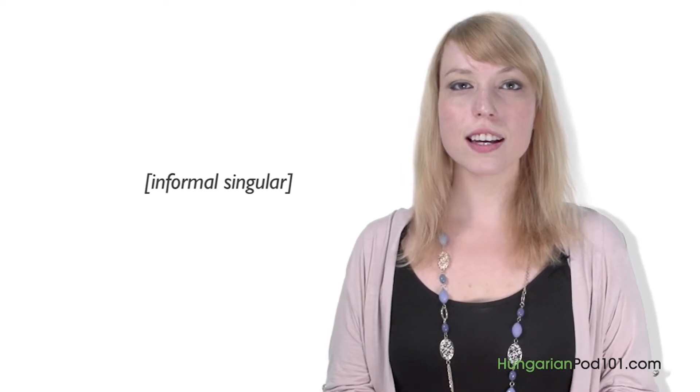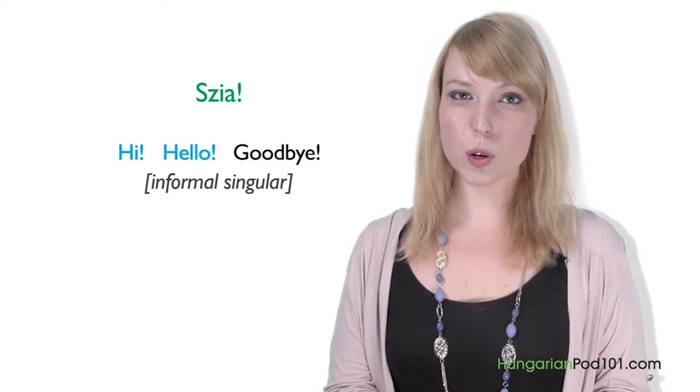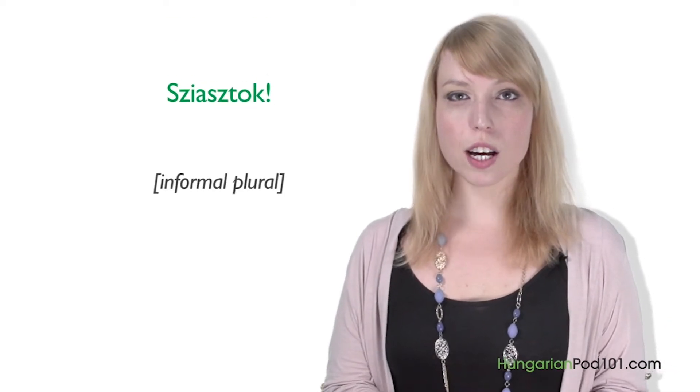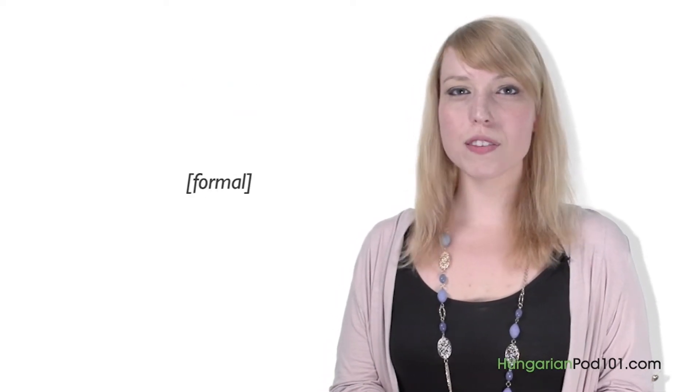In this lesson we will learn some of the most common greetings used in Hungary. The most commonly used informal greeting is "Szia" — it means hi, hello, or goodbye. We use it when we meet, but also when we leave. We should only use this greeting with friends or relatives. If there are more people present, you should use "Sziasztok," which basically means hi guys. Now let's continue by discussing the formal way to greet people.